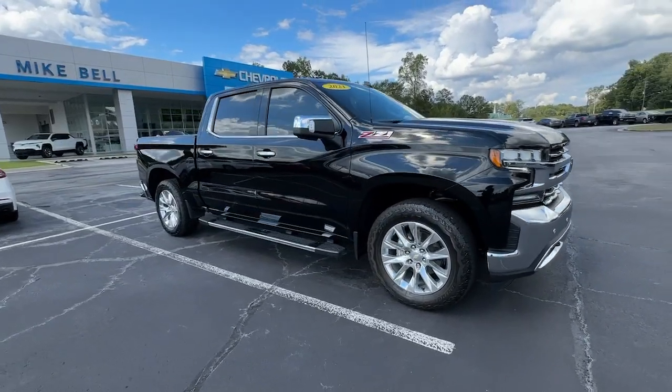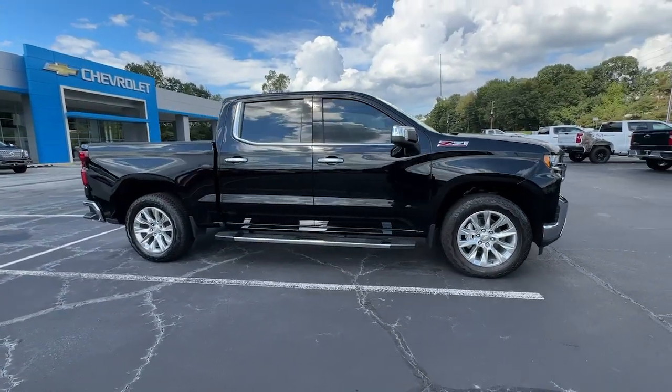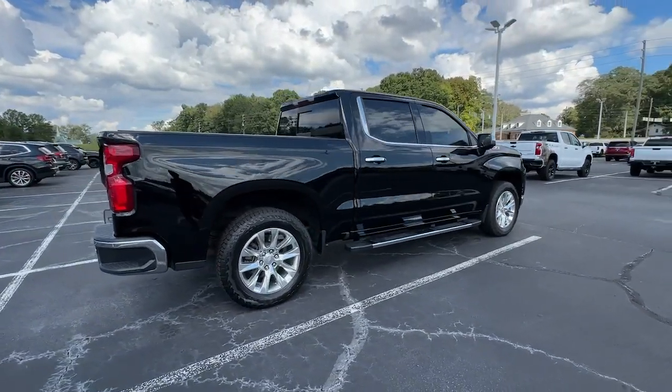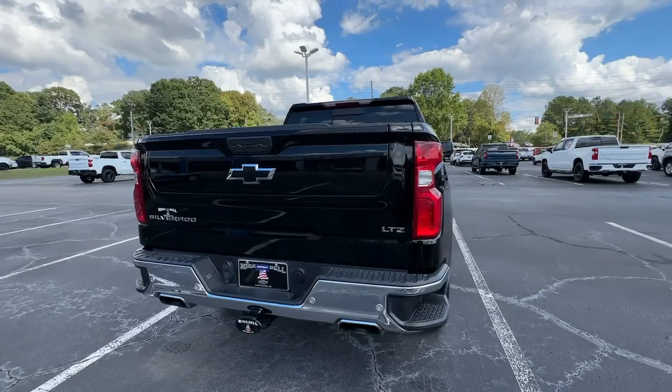Look no further than the 2021 Chevrolet Silverado 1500. With less than 70,000 miles on the odometer, this vehicle stands out from the rest.